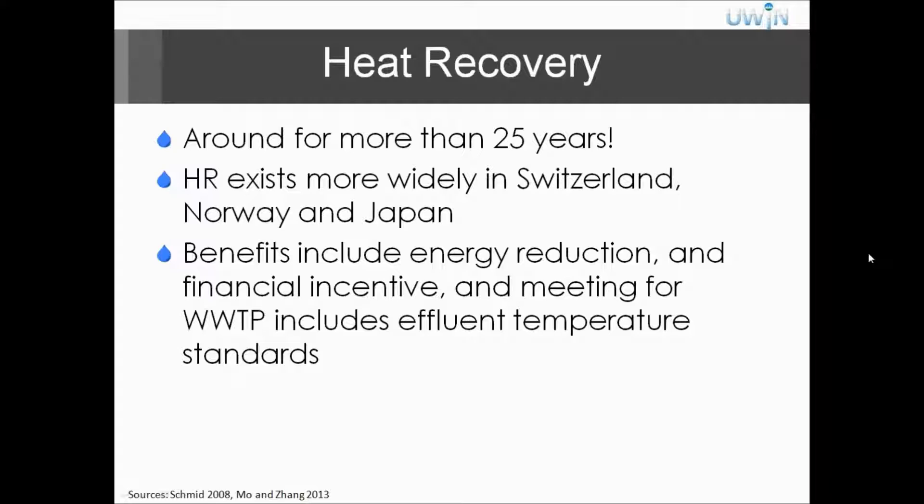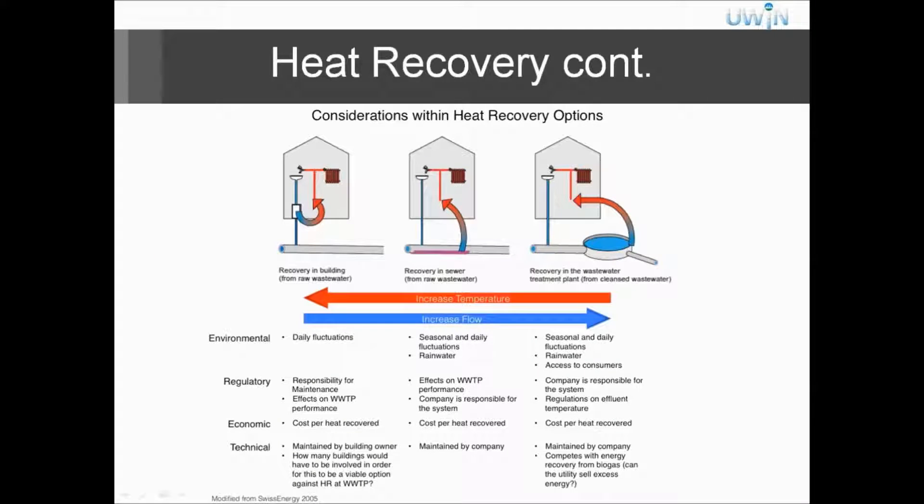Through literature research, I've found that heat recovery systems have been around for more than 25 years, but they've been mainly implemented in Switzerland, Norway, and Japan, among other places. The benefits include energy reduction and financial incentives. For wastewater treatment plants, they usually have requirements for effluent temperature, because you don't want to alter the environment that the water is going into — usually streams and rivers.